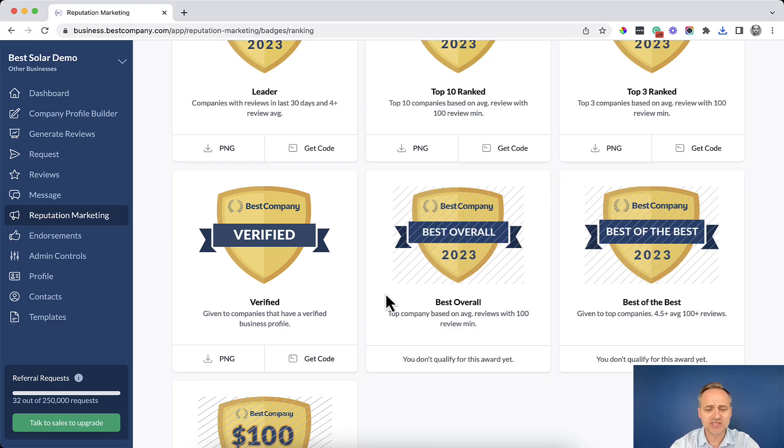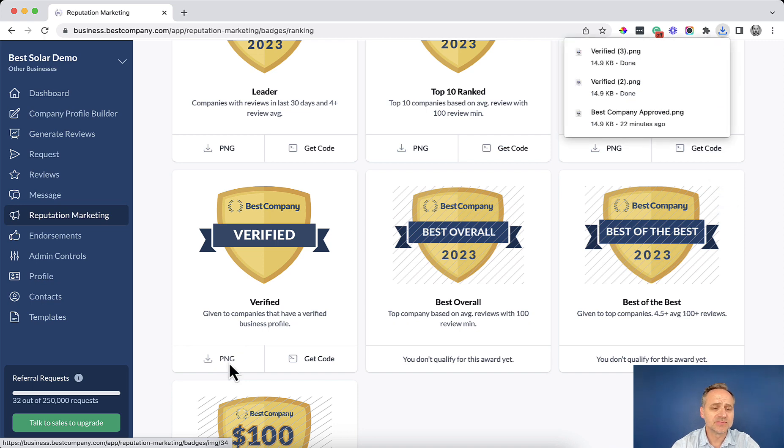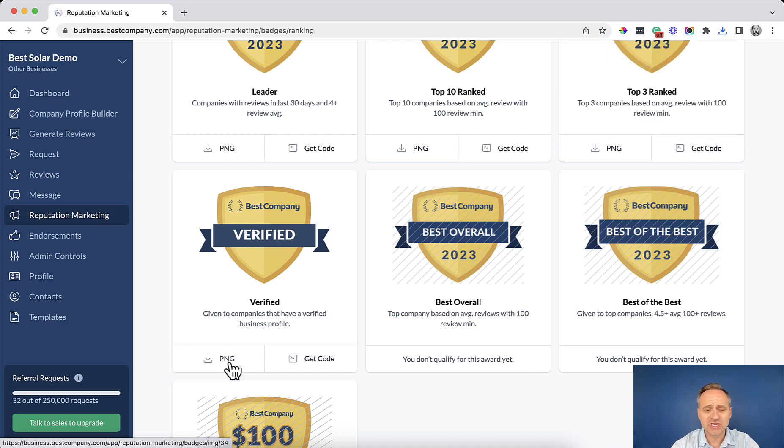If you'd like to share this badge on social media or on your website, here's how. You can download the PNG image by clicking the PNG option — that downloads the image right to your hard drive so you can include it in a social post, a newsletter, or any of your marketing materials.